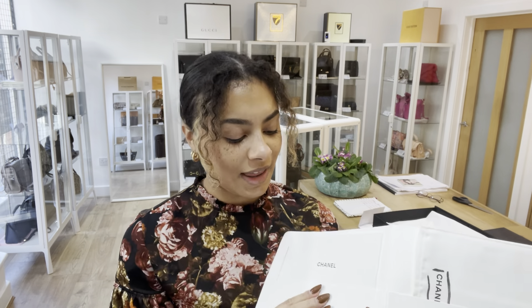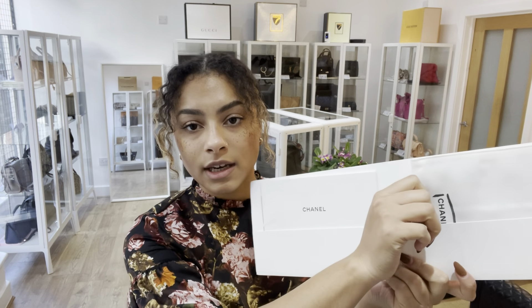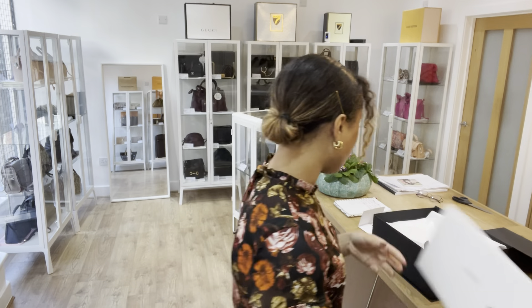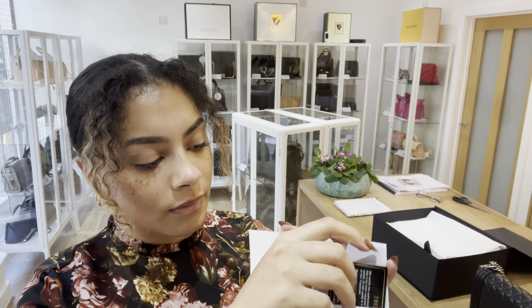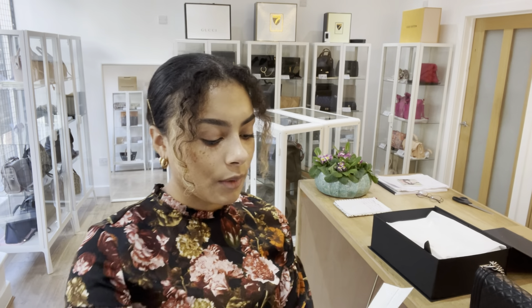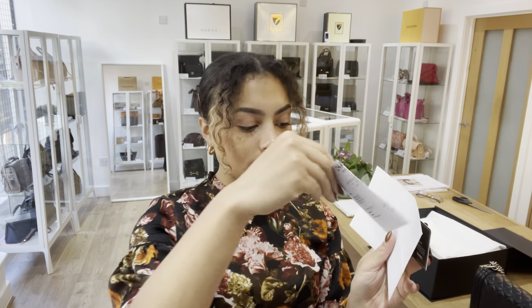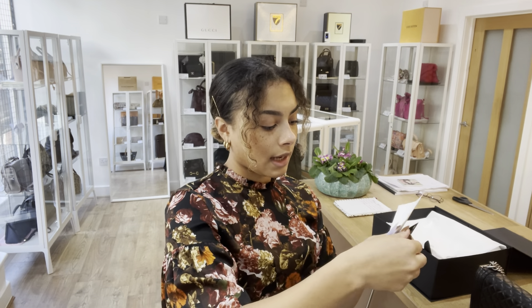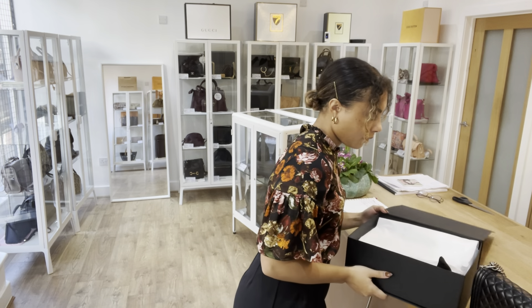This Chanel comes with quite a few bits, so I'll show you what it comes with. We have got a large Chanel envelope, and in there we've got a care booklet and a Chanel dust cloth. We've also got another little Chanel card envelope, and in there we've got the authenticity card with the serial code on it.